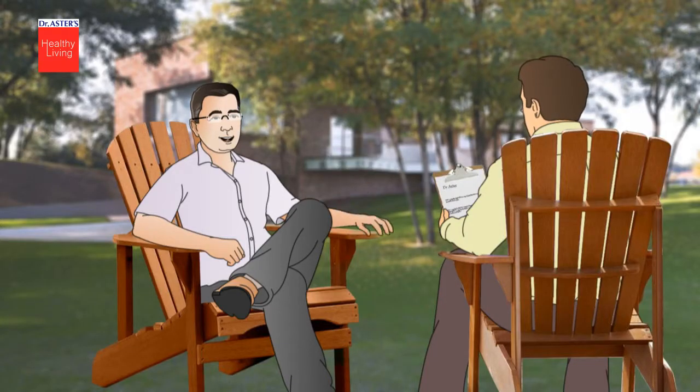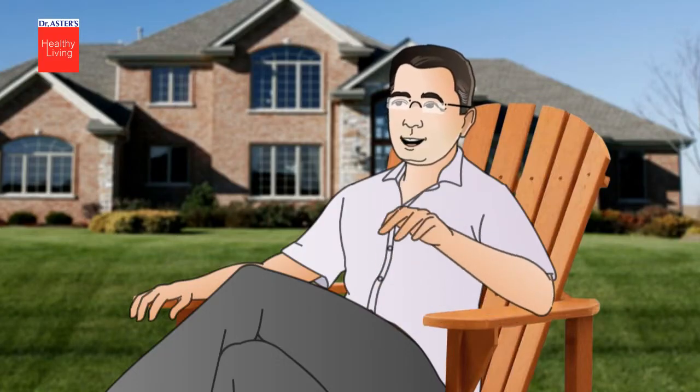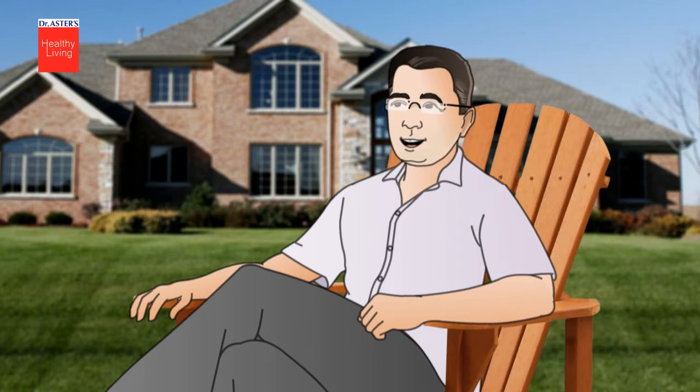After the first line of treatment, the patient has to continue with medicines known as beta blockers, ACI inhibitors, and antiplatelets to prevent easy clotting. He may also prescribe medicines to control your cholesterol and blood pressure.